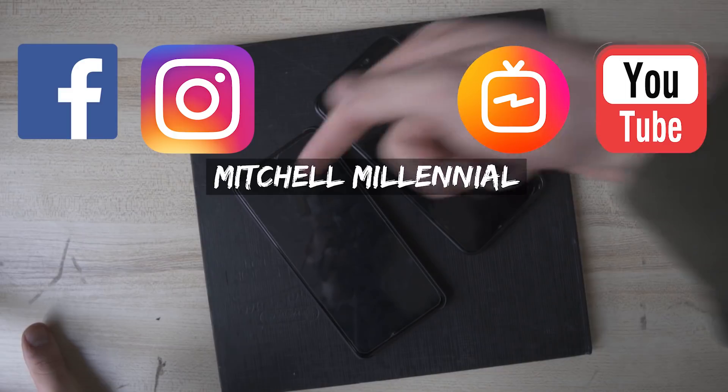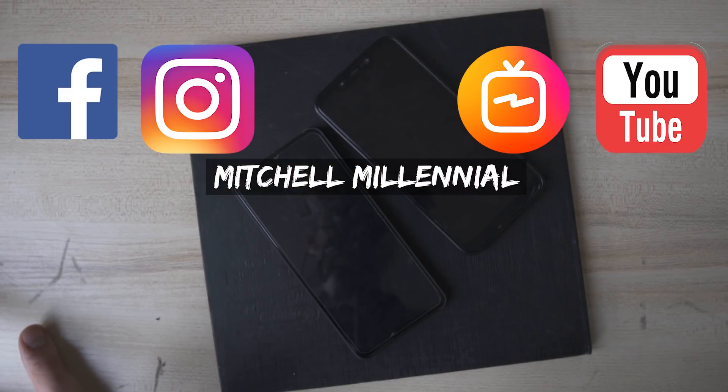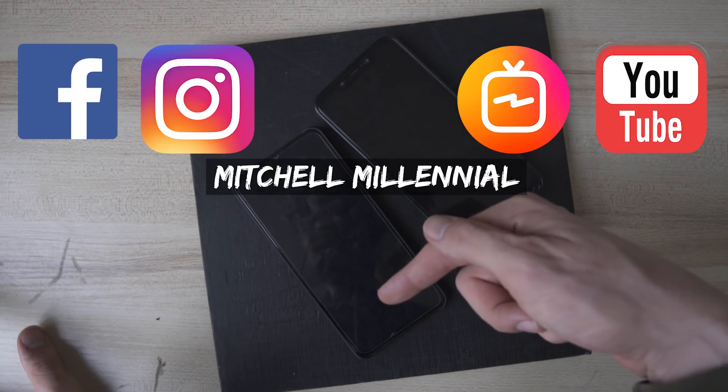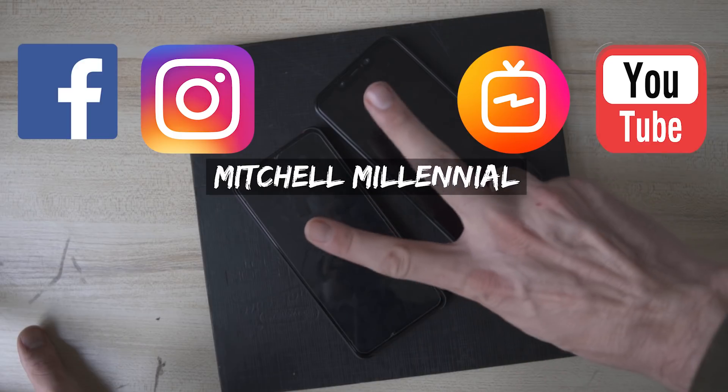If you guys want to see videos about the Poco F1, click or tap right here. If you want to see videos about the Redmi K20 Pro, click or tap right here. If you want to subscribe to my channel, go ahead and click or tap right here. Travel channels on the bottom. Until next time, it's been Mitchell — talk to you soon.